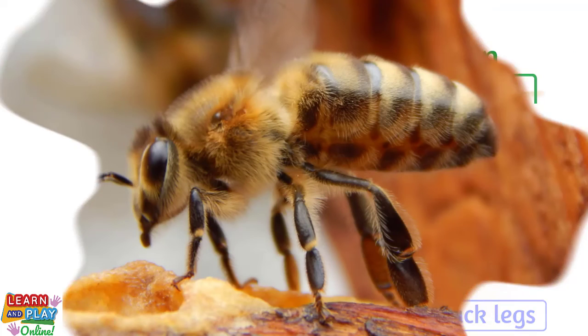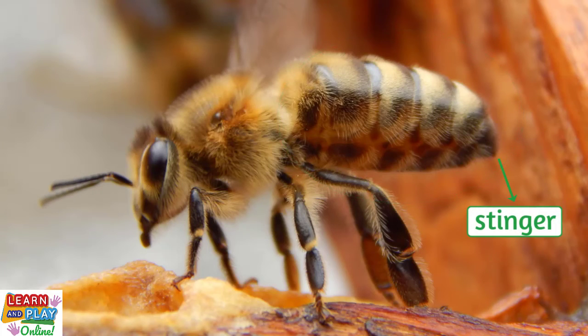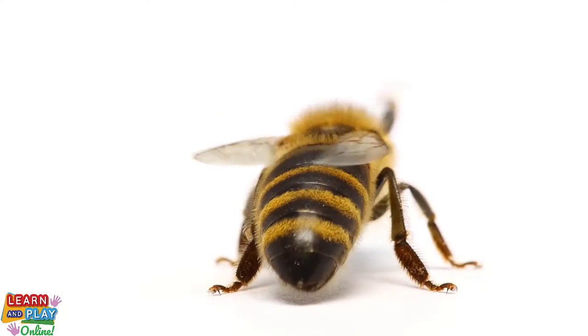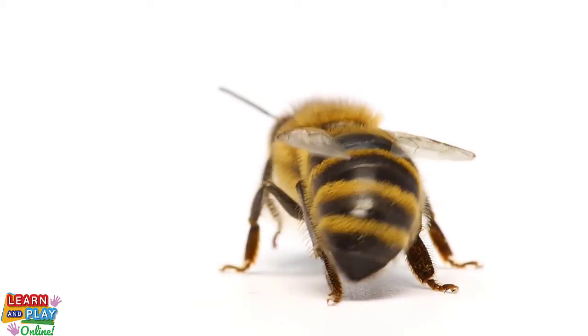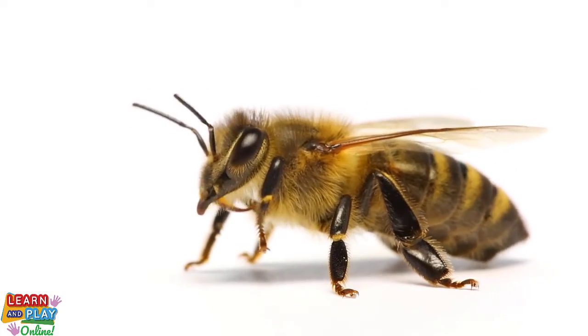The largest part of a bee's body is the abdomen, and it's probably the most well-known body part, as it's where the stinger is located at the very end. Stinging is usually a bee's last resort for self-defense, as sadly, once it decides to use its stinger, it will typically result in the death of the bee.